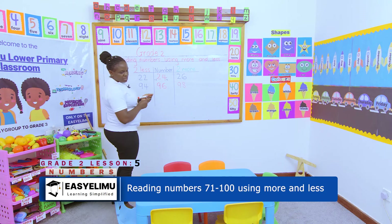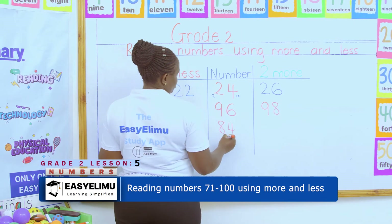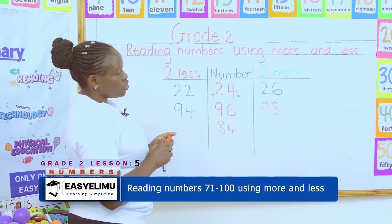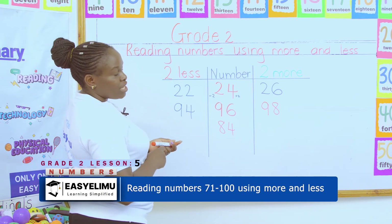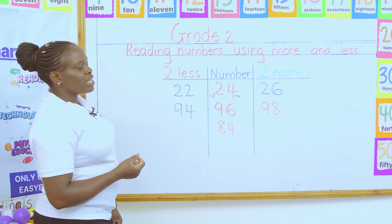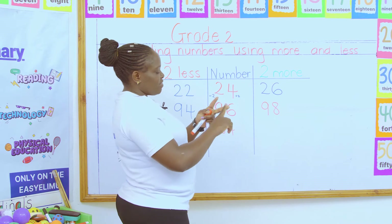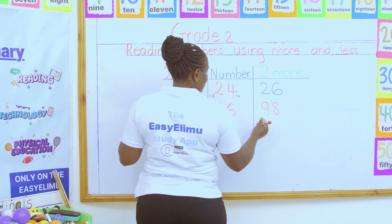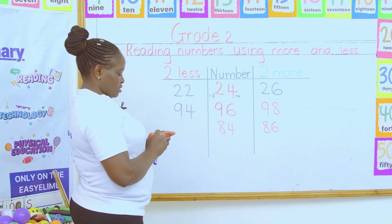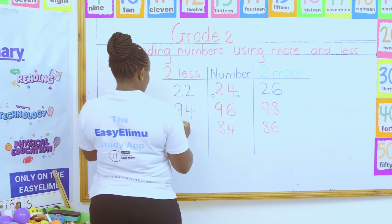Give me your own examples. Yes, Johnny. Johnny asks: what if you have been given 84? And they are saying two more, two less. Two more means you add 84 plus 2, and two less, you take away 2. So we are saying 84, 85, 86 — you get 86. What about the less? We reduce 84: 84, 83, 82. So you get 82.